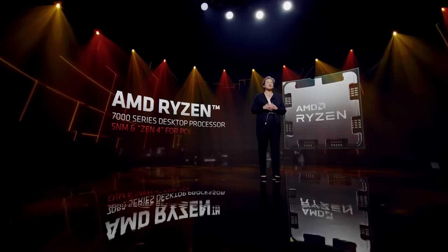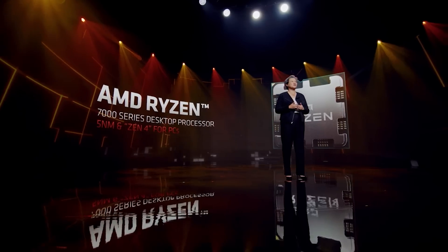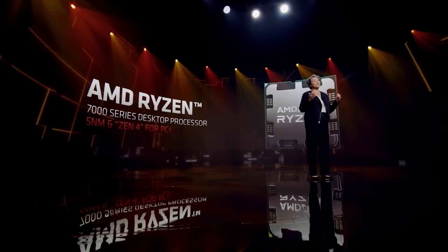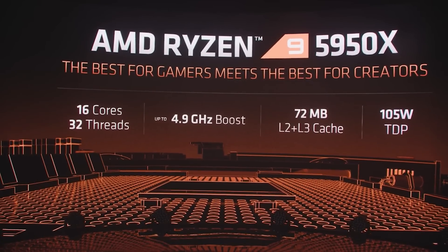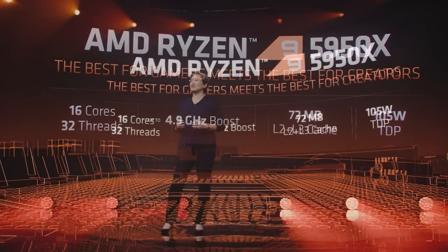AMD's Ryzen 7000 series will be powered by the Zen 4 architecture, and it's going to be a big jump in terms of performance over what we have with Zen 3, which is already pretty impressive. It's going to be a really interesting battle between Zen 4 and Intel's Raptor Lake, which will be the successor to its 12th generation Alder Lake platform. One of the things that AMD have enjoyed in the past is a core count advantage over Intel, but this has started to change over the past couple of generations.